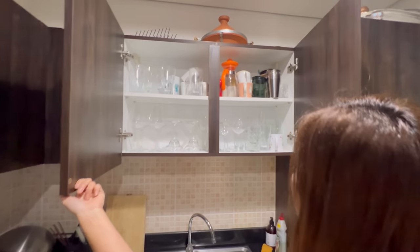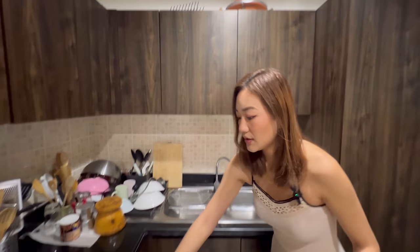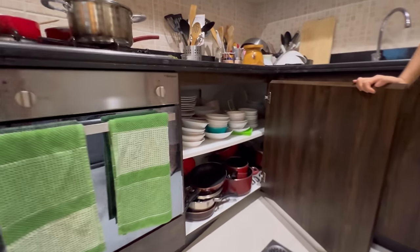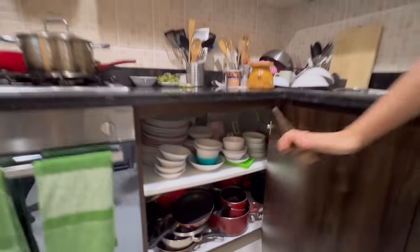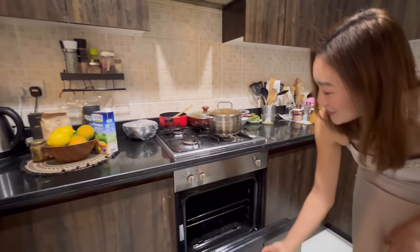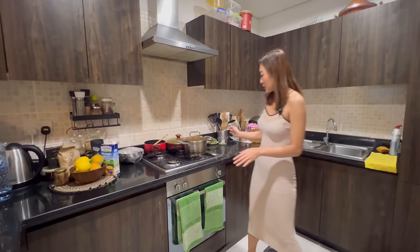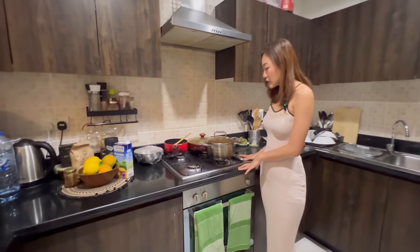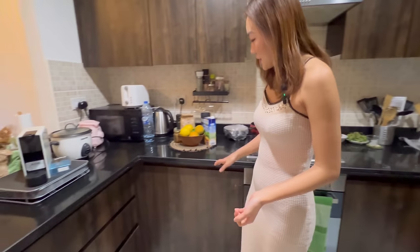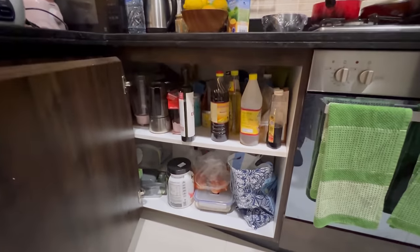Out here we keep all our glasses and cups, and down here we put our plates and dishes. We also have an oven which I never use and don't know how to use, but my colleagues use it. We have a gas stove which is centrally equipped with gas, and right here we just store our oils and rice — it's quite messy.